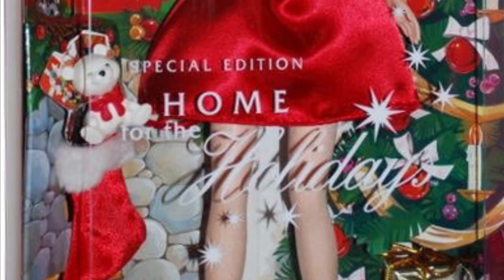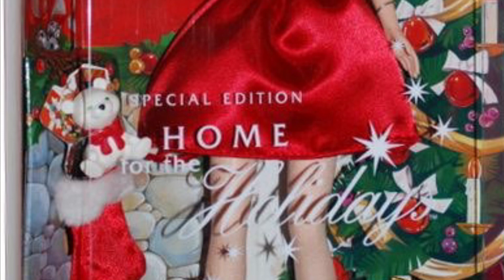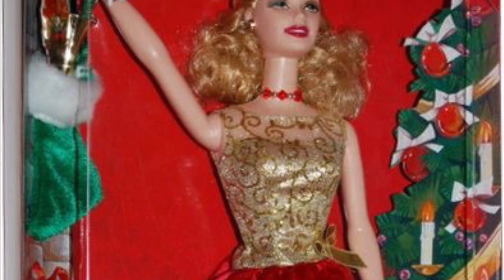This is Home for the Holidays Barbie. The outfit itself is very basic — it's just red and gold — but I actually love the base doll. I think her makeup, her hair, and the face mold they used is adorable, and that's why she's so high up. She reminds me of Barbie in A Christmas Carol — the Eden character, I think her name was. I just think it's really cute.